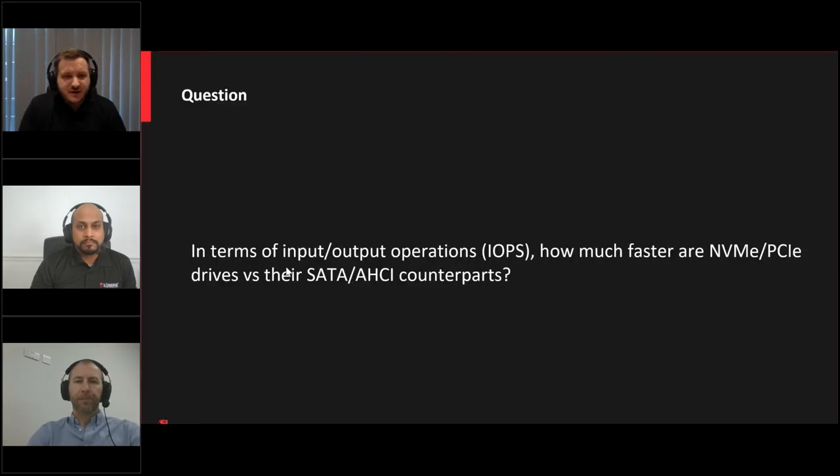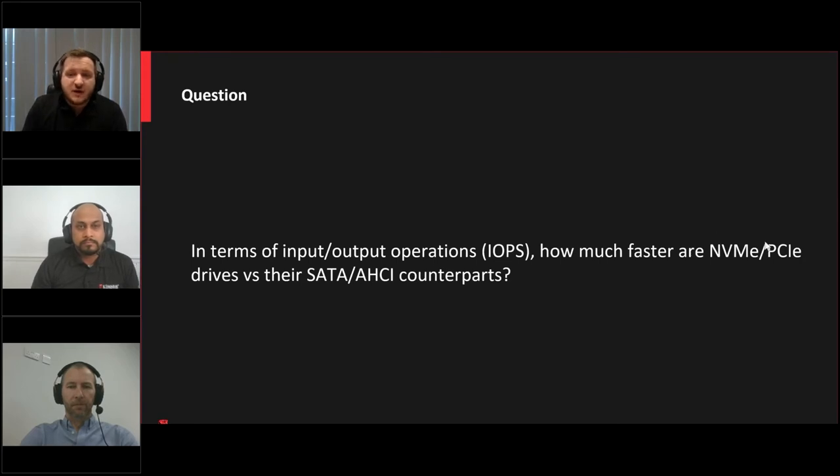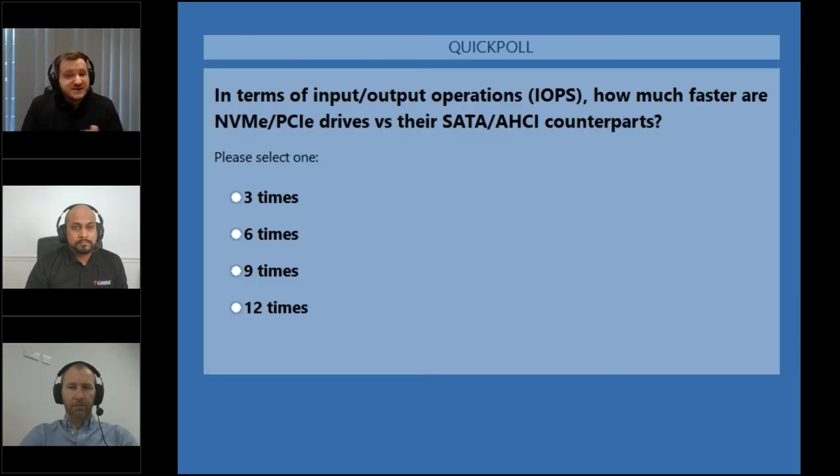Starting with a question: in terms of input and output operations, how much faster do you think NVMe or PCIe-based drives are versus their counterparts? I'll offer this up as a poll. You've got a couple of options: three times, six times, nine times, or twelve times. I'll give a few seconds to get people's input and then we'll reveal the answer a little bit later on.